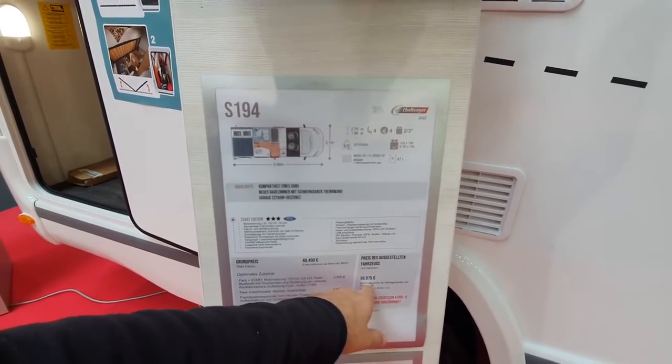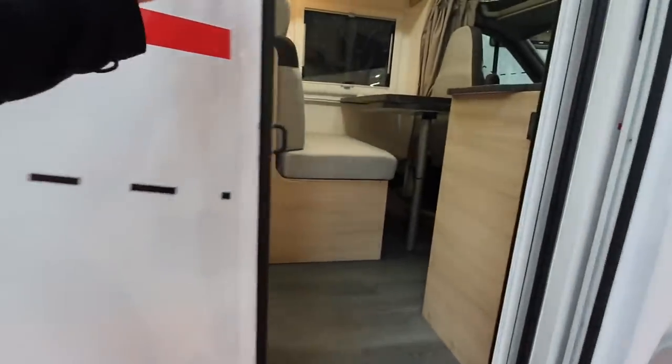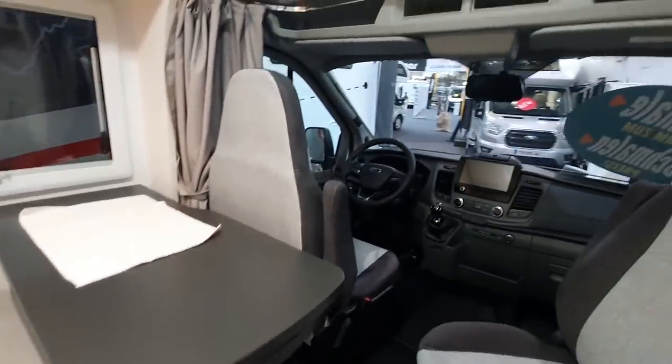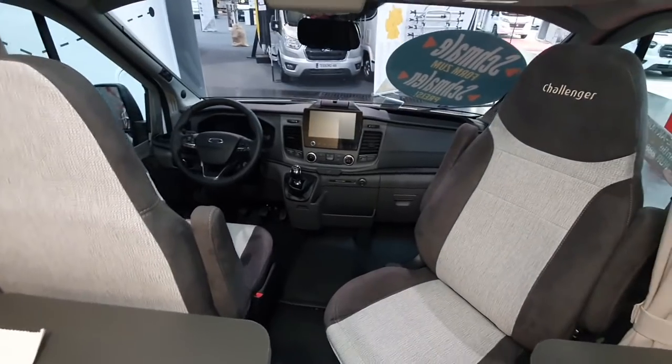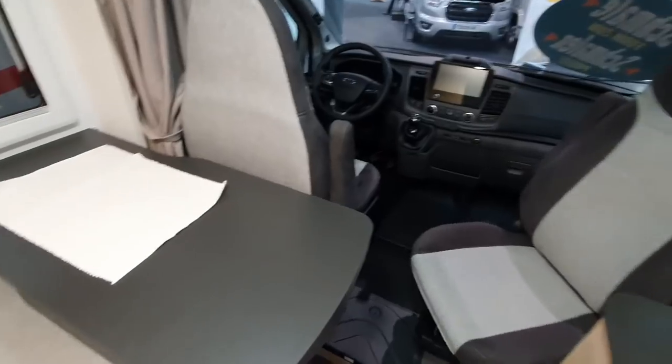In excess of 56,000 is the cost of this van — 6 meters by 210 centimeters wide. Yes, that's right, it's only 210 centimeters wide. That is pretty good in my opinion.